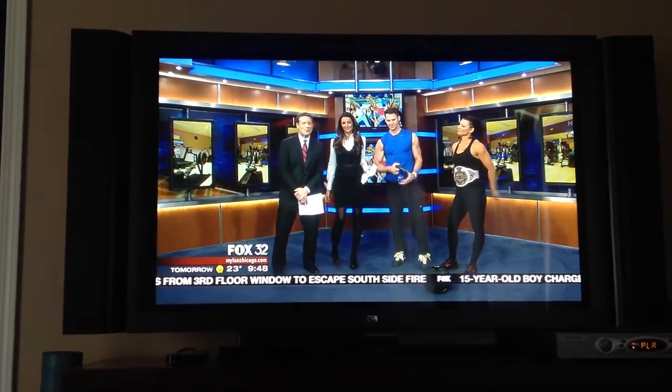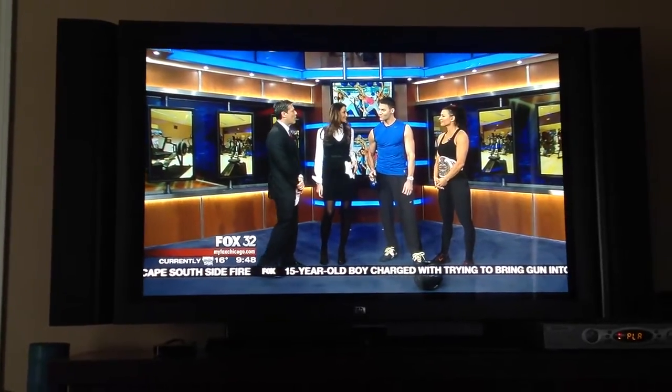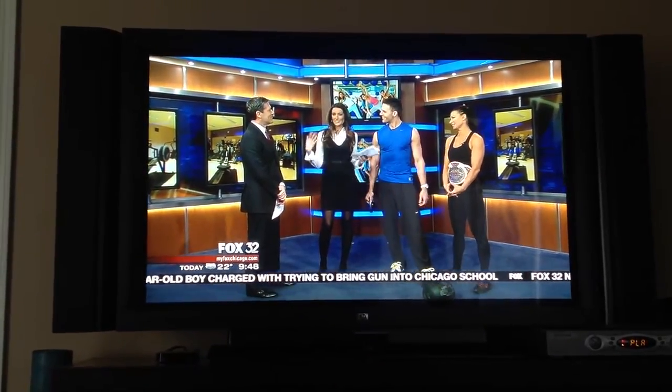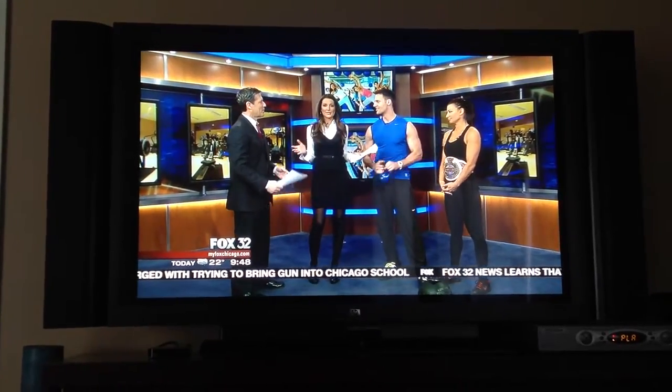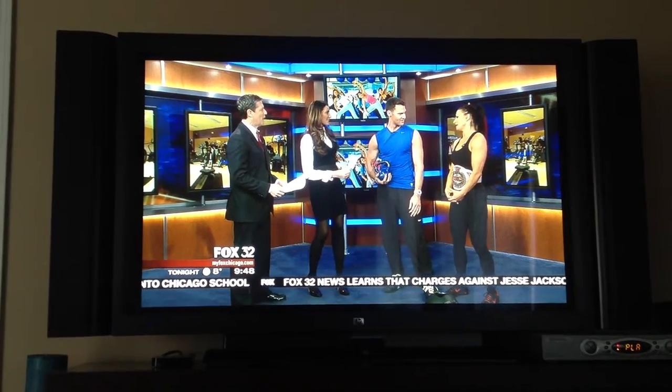We're talking fitness this morning and we have from Morph Personal Training, Joey Thurman back with us. Hey Joey. Happy to be back, thank you for having me. A lot of people are ditching their New Year's resolutions, but let's get you back on track. Joey's here along with Lisa Marie Barone — also known as Tara from Impact Wrestling.